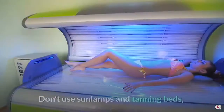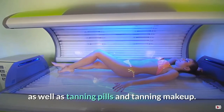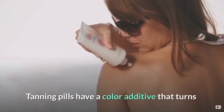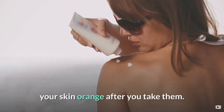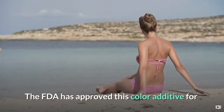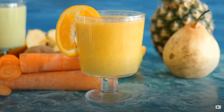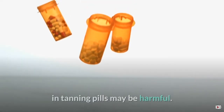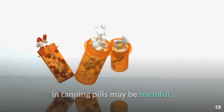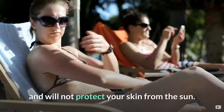3. Avoid artificial tanning. Don't use sun lamps and tanning beds, as well as tanning pills and tanning makeup. Tanning pills have a color additive that turns your skin orange after you take them. The FDA has approved this color additive for coloring foods but not for tanning the skin. The large amount of color additive in tanning pills may be harmful. Tanning makeup products are not suntan lotions and will not protect your skin from the sun.